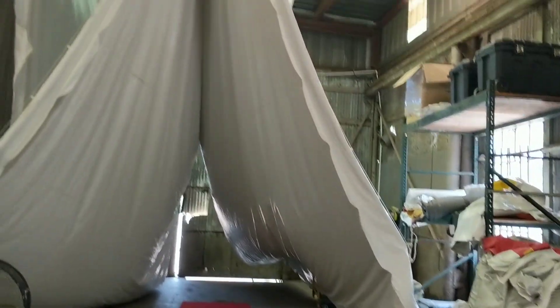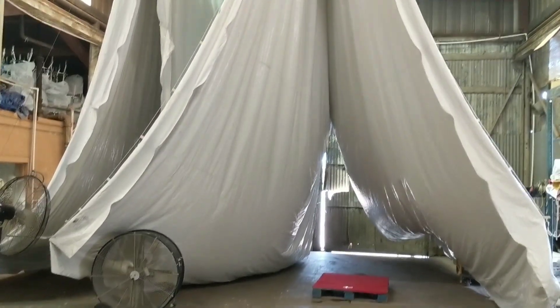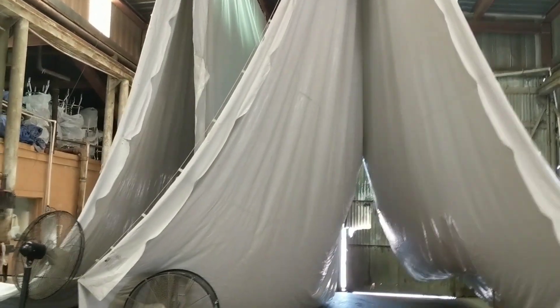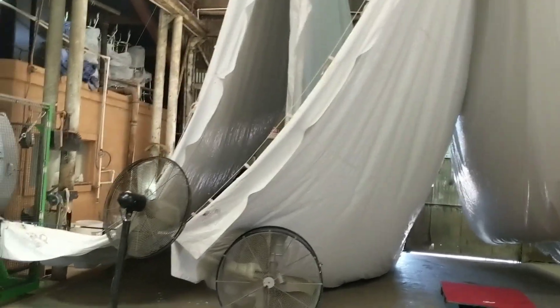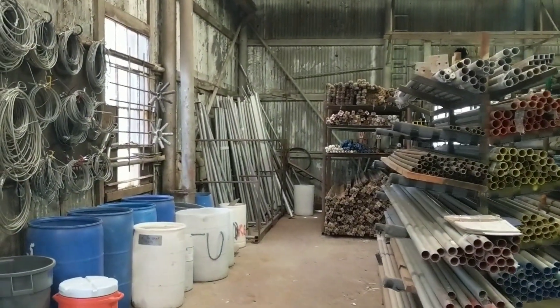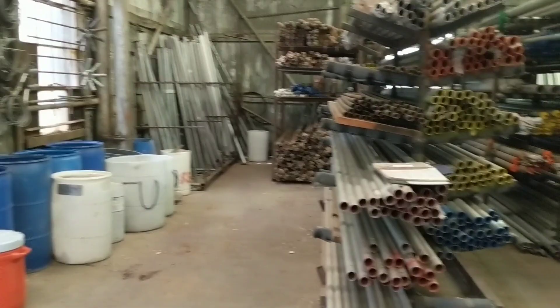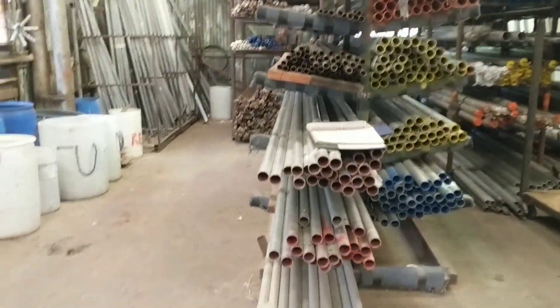Dirty tents there — we hang our tents here. Ceilings are about 30 foot high. Those are two currently 40-wide tents hanging out there for the end frames. And here's our tent frame pipes, all color coded.